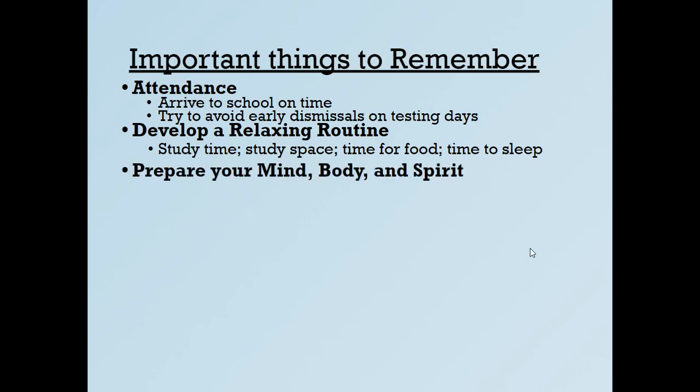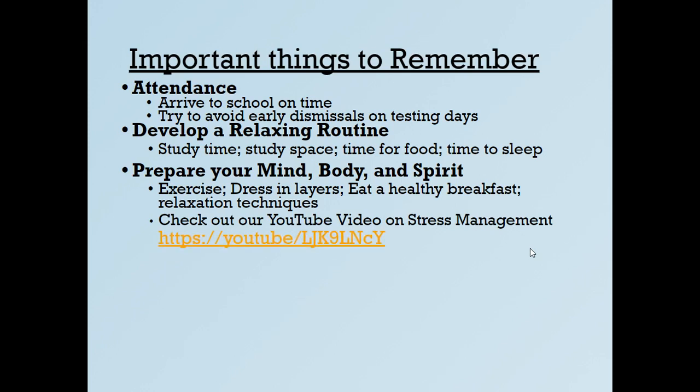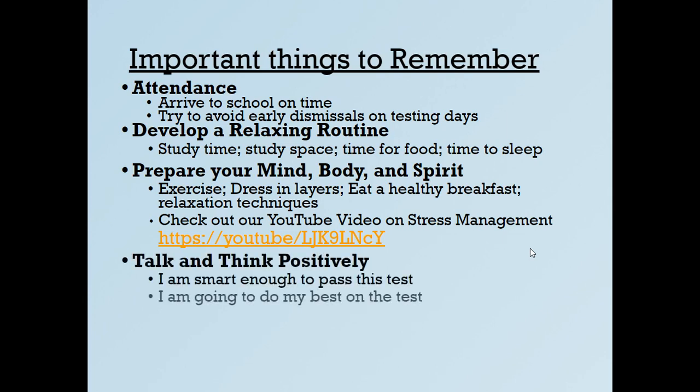Prepare your mind, body, and spirit. Exercise is always important — it makes you feel better. Dress in layers since the heat and air goes on and off. Eat a healthy breakfast; you can eat before school or use our free breakfast provided every morning. There are also relaxation techniques — a YouTube video on stress management by Ms. Shofi and Ms. Odom is available in the parent tutorial playlist. Talk and think positively: 'I'm smart enough to pass the test.' Our PTO provides gum, mints, and positive affirmation cards or stickers to all students.